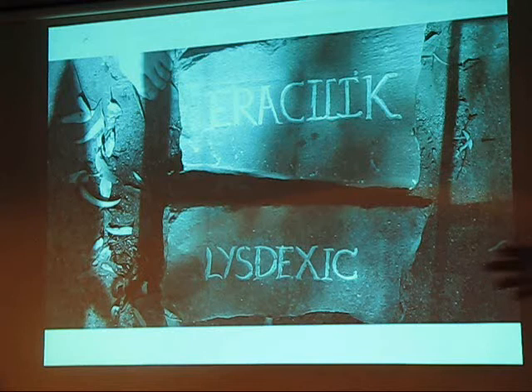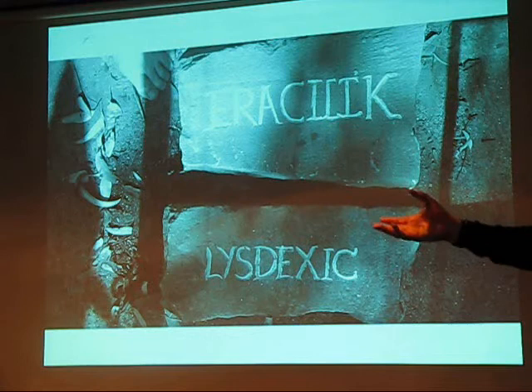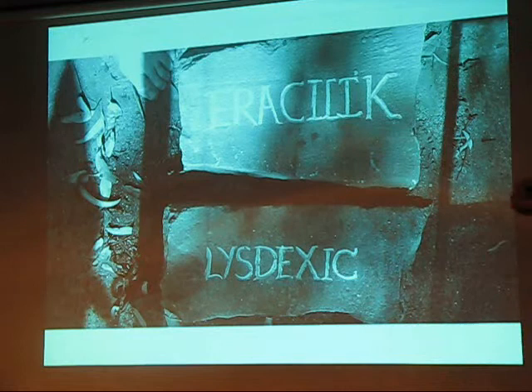This is called Kill Care Dyslexic, and it celebrates the little bit of dyslexia that I have in my life. Kill Care backwards and dyslexia. It's carved into the steps of my friend Mary Mitchell's house.